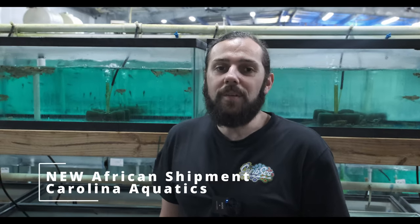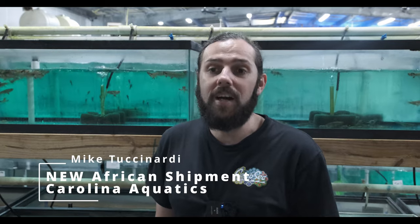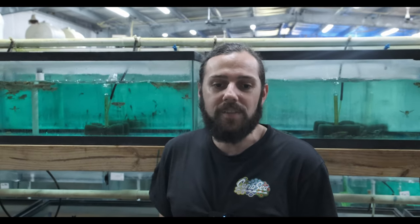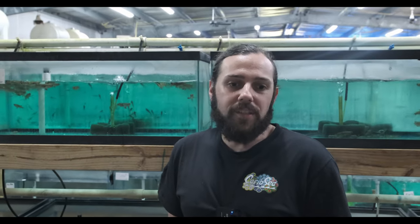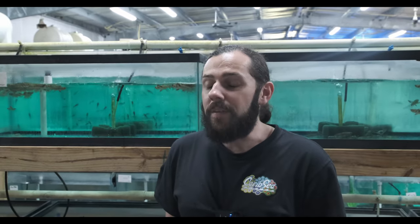Hey guys, recently we got a shipment that was really exciting here at Carolina Athletics, something we've been waiting for a long time and our customers have been requesting just as long. We got a shipment from West Africa, which once was a common occurrence for some cool oddballs, but with COVID and flight restrictions and even years later coming back from that, it's been really challenging to get anything from West Africa into the U.S. So we're excited that it was a successful shipment — the fish were spectacular, healthy, and we have a huge variety of interesting African oddballs in stock.